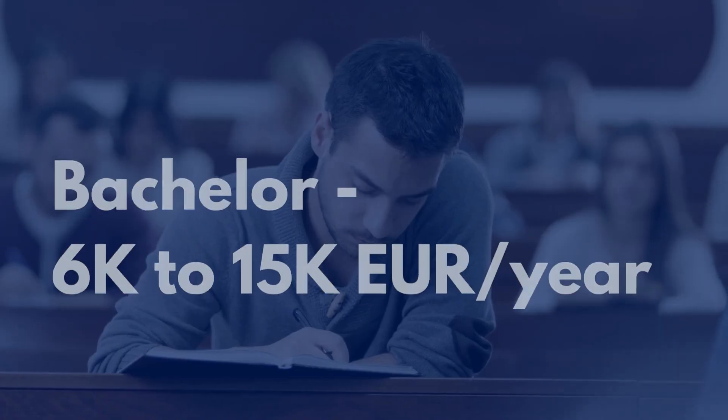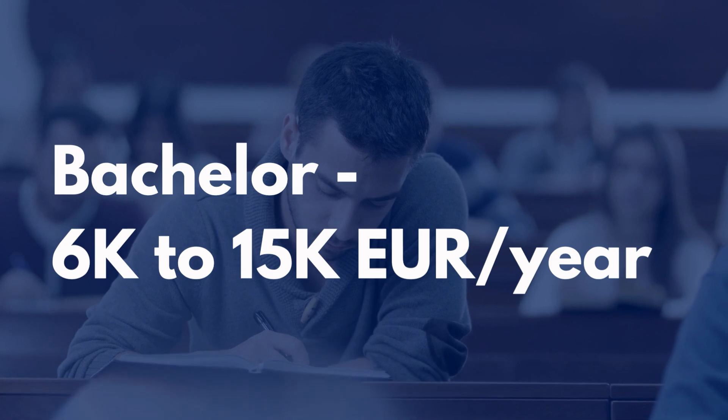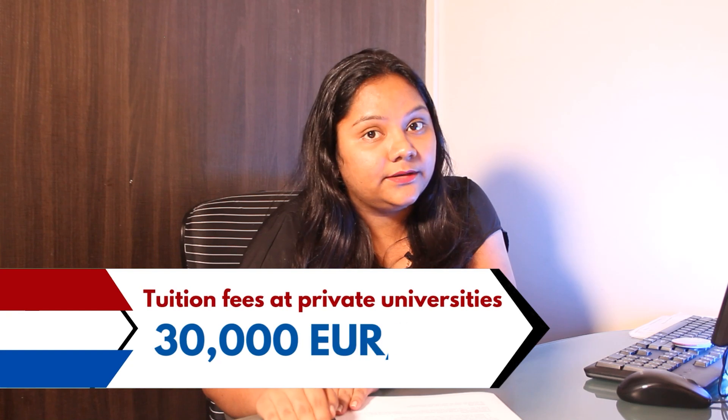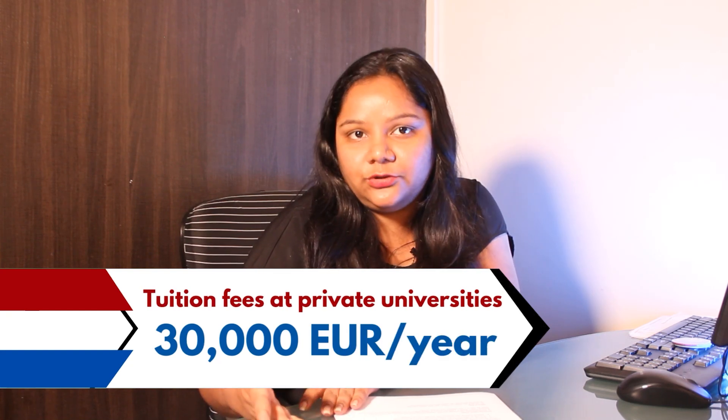Coming to tuition fees, the cost for international students for a bachelor's degree can be around 6,000 to 15,000 euros per year, and for a postgraduate or master's degree the cost can be around 8,000 to 20,000 euros per year. Tuition fees for private universities can come to around 30,000 euros per year, and some might be even more expensive depending upon the university which you opt for.